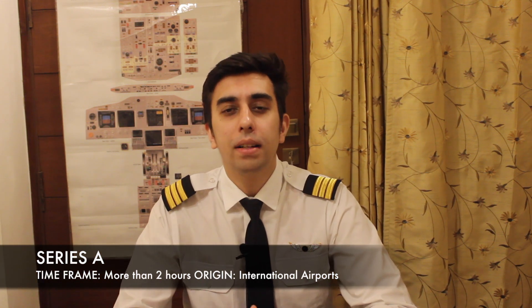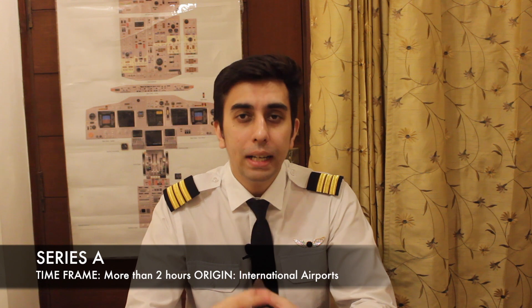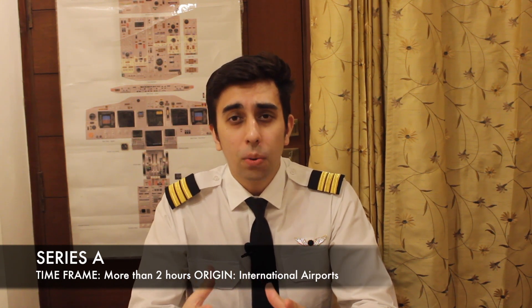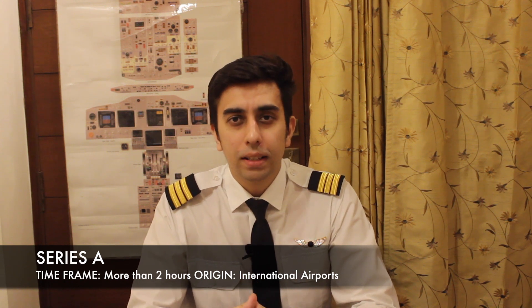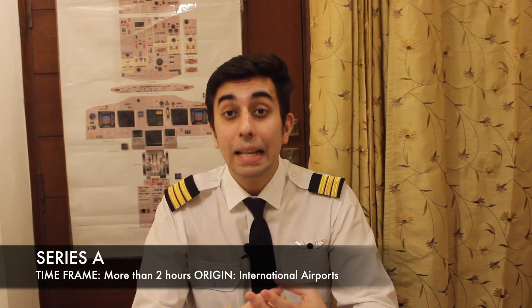Series A: any information likely to last for more than two hours and affects international aircraft operations comes under Series A NOTAMs. By international aircraft operations I mean facilities that cater to both international as well as domestic flights. For example, let's take IGI Delhi — if the ILS of runway 29 is not functional due to maintenance, and that maintenance would take five to six hours, the notice would be issued under Series A and would be applicable to both domestic as well as international flights.